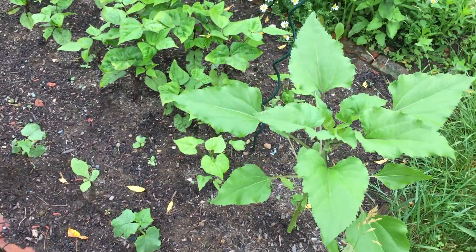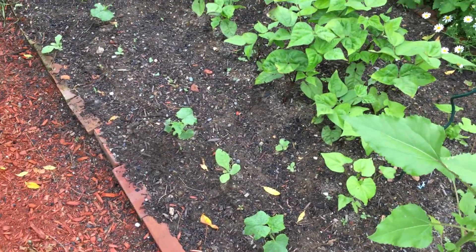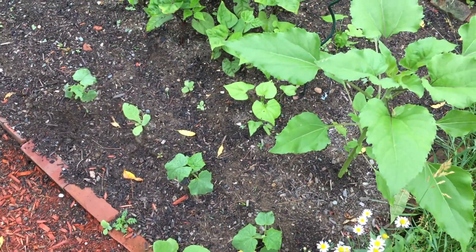Alright everyone, it's time for a little bit of a garden update because things are growing well. There's a new recording setup here, obviously much higher quality than before.